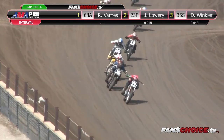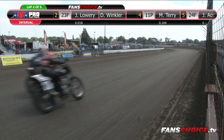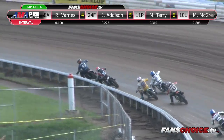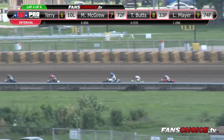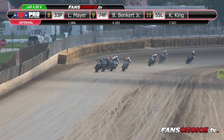Two laps to go. Here they come by the start-finish line and it is Lowry, Winkler, Barnes, Addison, and Molly Terry. Top seven finishers will all make the main event. It is now Winkler out front, Jeffrey Lowry in the second spot, J.R. Addison now in the third spot, and Ryan Barnes is in fourth, Molly Terry in fifth. They'll freight train down the back straightaway.